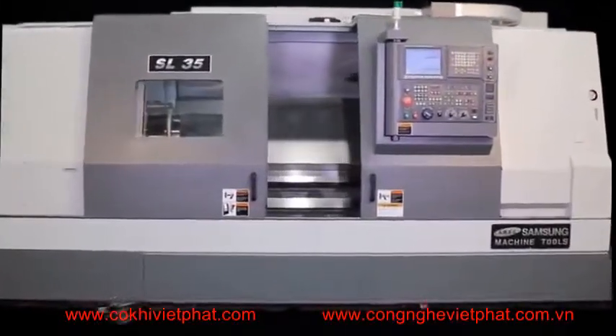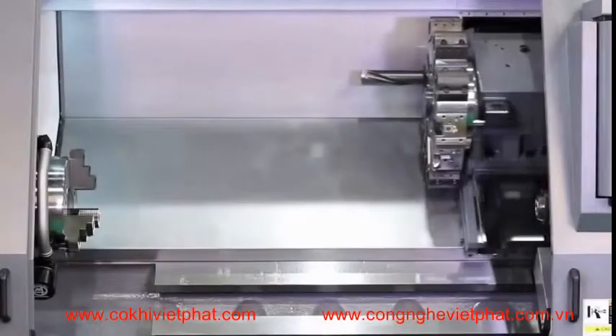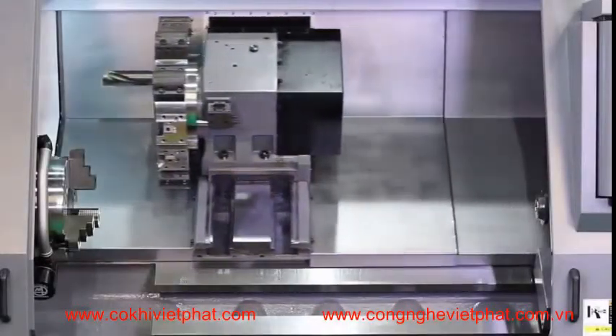The Thung SL35 is a high-technology two-axis CNC lathe. Its rigid 45-degree slant bed and integrated box ways are designed for ultra-precision and heavy-duty machining.